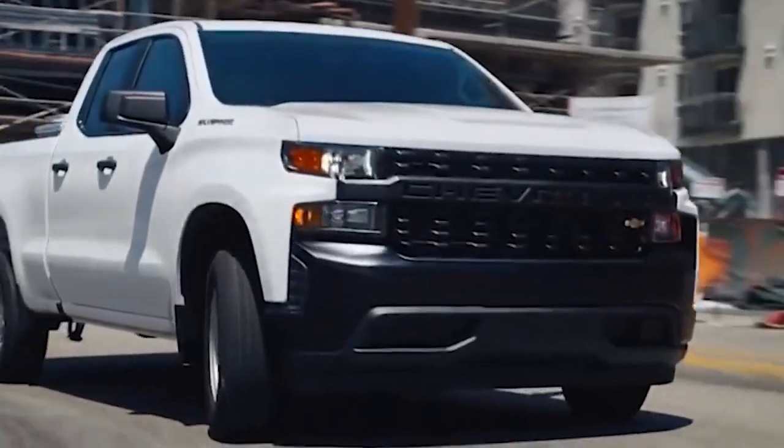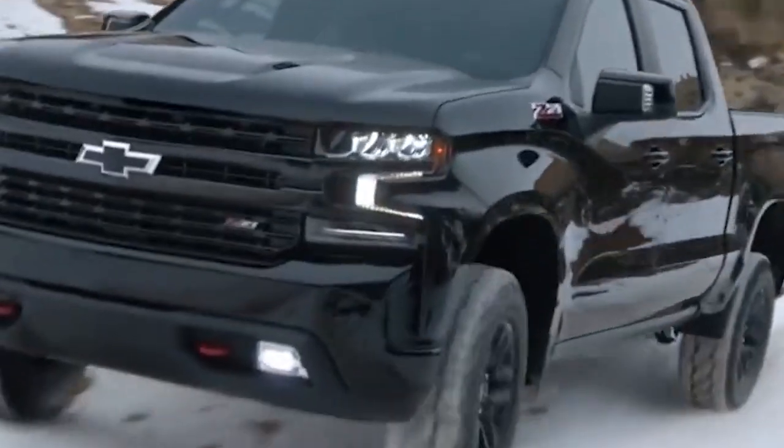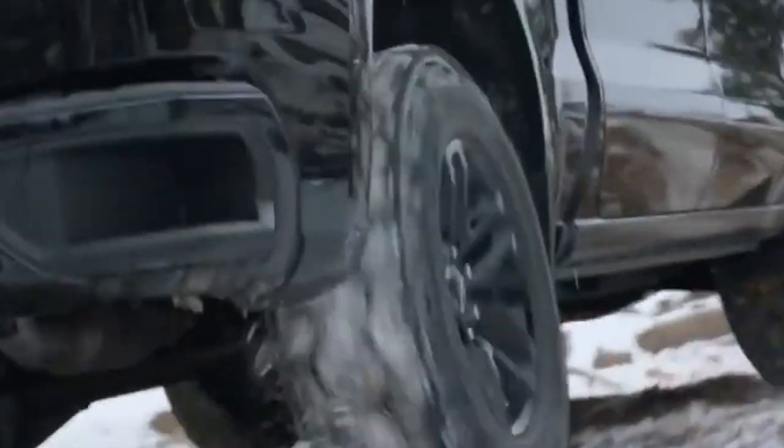The 2022 Chevrolet Silverado ZR2 is one of Chevy's most capable off-road pickups ever. The chassis and suspension designed for off-road adventure, the 33-inch off-road tires, and the distinctive skid plate package make for one robust ride.